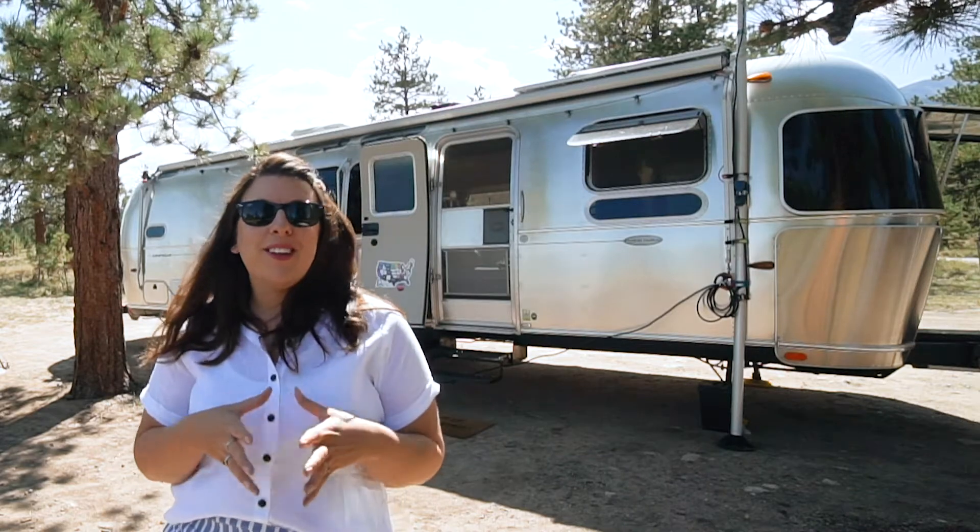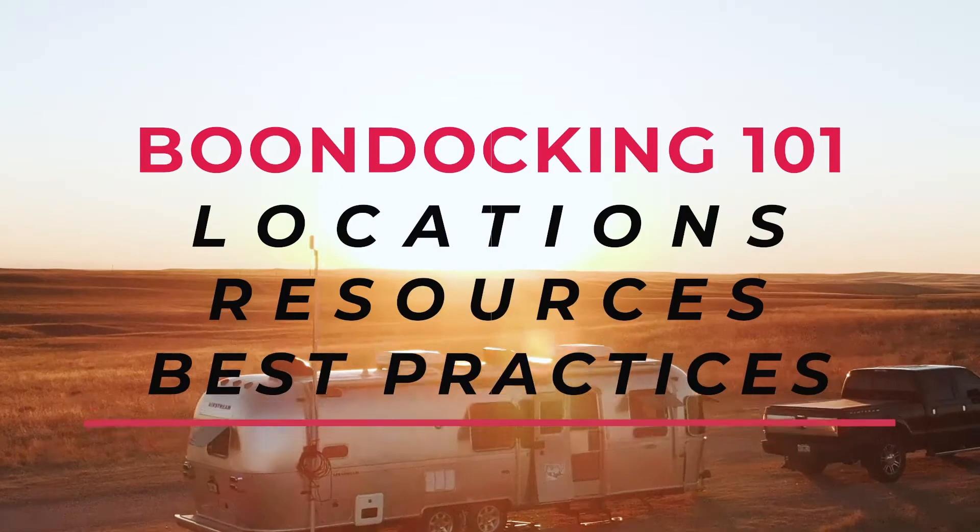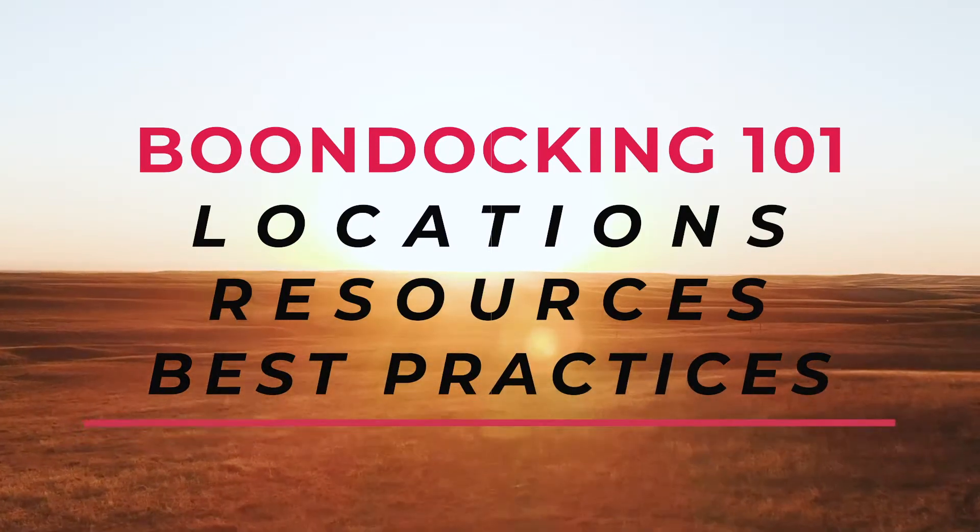We've broken this video down into three sections to make it more digestible: locations, resources, and general best practice tips that you can use to make your next trip a little bit easier.